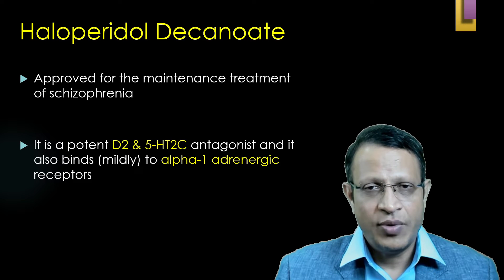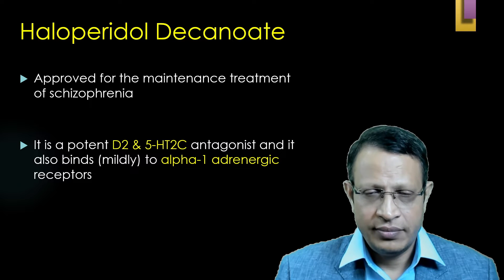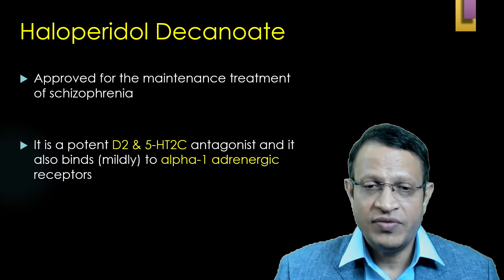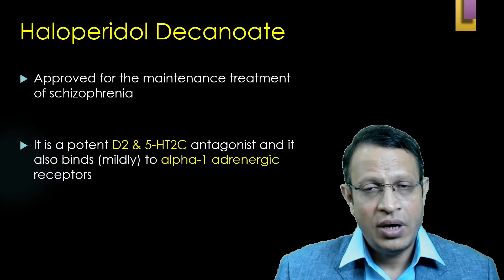Haloperidol is a first-generation antipsychotic. It is a powerful D2 blocker, and hence it has been approved for the maintenance treatment of schizophrenia. It is also a potent D2 and 5-HT2C blocker.